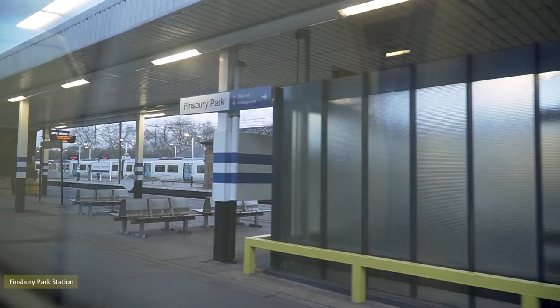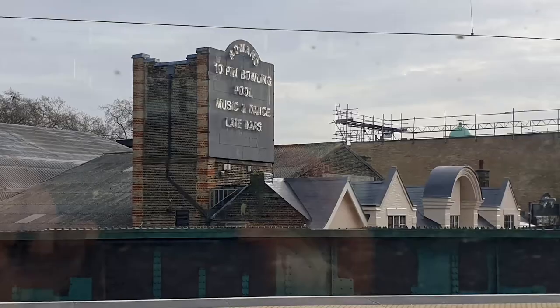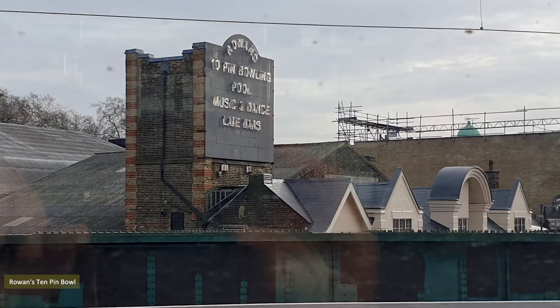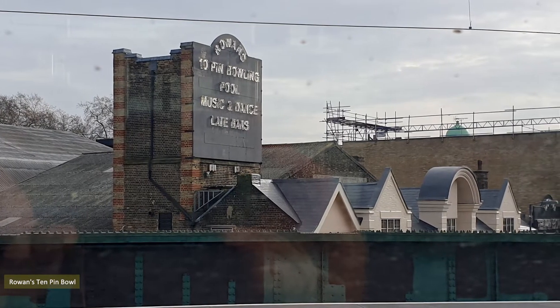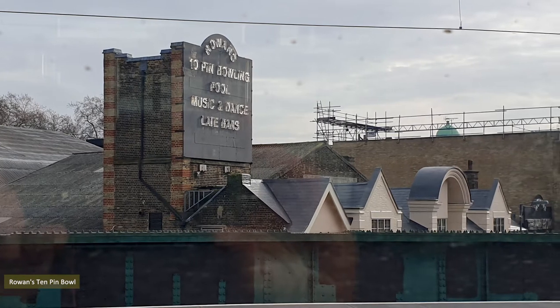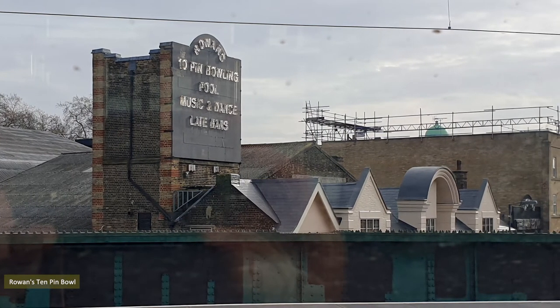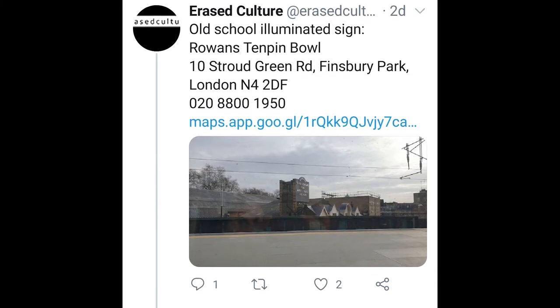Whilst waiting for the train to depart Finsbury Park Station I glanced east and noticed the retro-styled Rowan's 10-pin bowling sign. Originally a horse-drawn tram depot, 10 Stroud Green Road became the Vink Cinema in 1909, and has operated as Rowan's 10-pin bowl since the late 1990s. Later in the day, Andrew Gilman tweeted me a photo of the sign illuminated. Thank you Andrew.